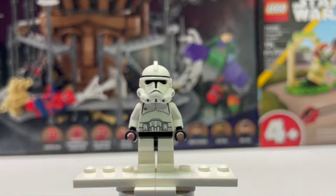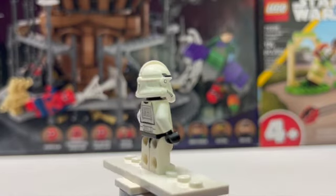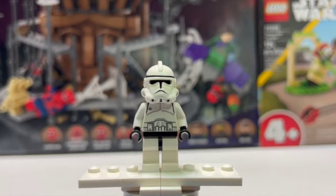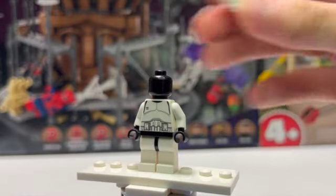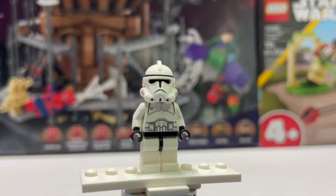Up next is the original Phase 2 Clone Trooper from around 2005, which is also the year I was born, so I thought it was cool to have this one displayed. I just really like the way these figures were made. Obviously they're not as good as the ones coming out today, but it's pretty unique and we'll never see that mold again for sure. Nothing unique under the helmet — just a black head — but it's such a cool minifigure, so I figured why not keep it on display?